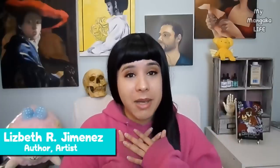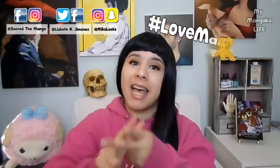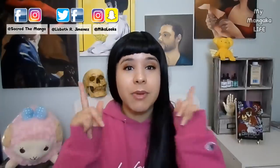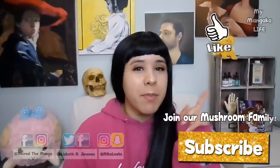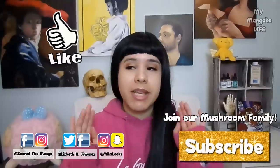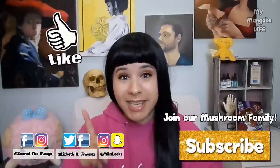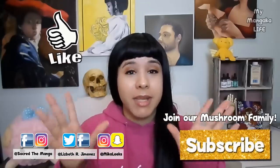Don't worry guys, my name is Lizbeth. I'm a published author here in America, and today I'm going to show you guys some super useful hacks, tips, and techniques for coming up with awesome outfits that will not just suit the characters you are drawing, but will also suit the world you are creating for your characters. So be sure to get some paper, pencils, pens, drawing paper, anything you need to take notes, and maybe even sketch along with me, because I have a lot to share. Please stay to the very end.